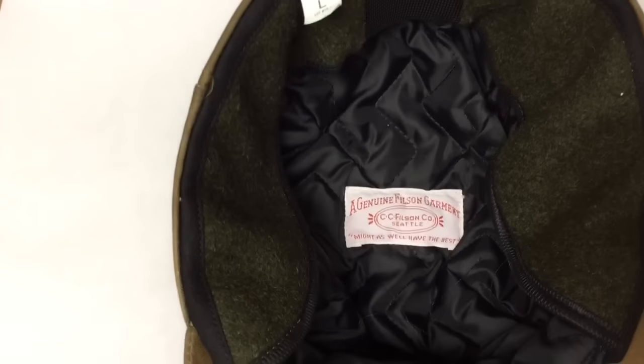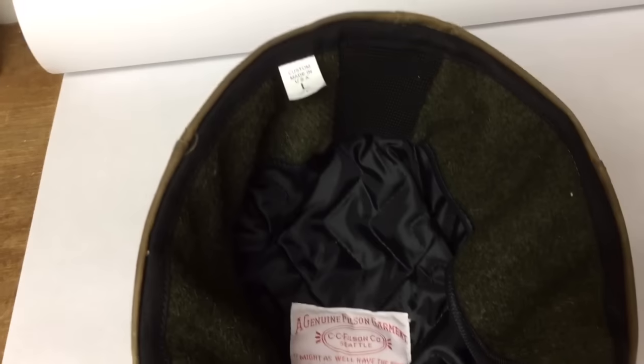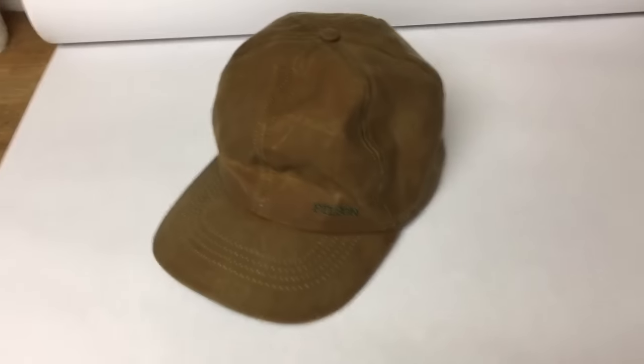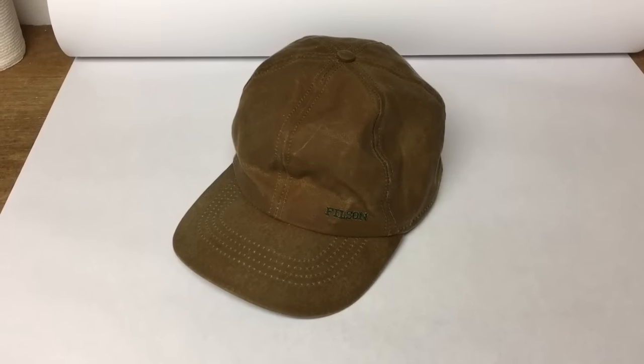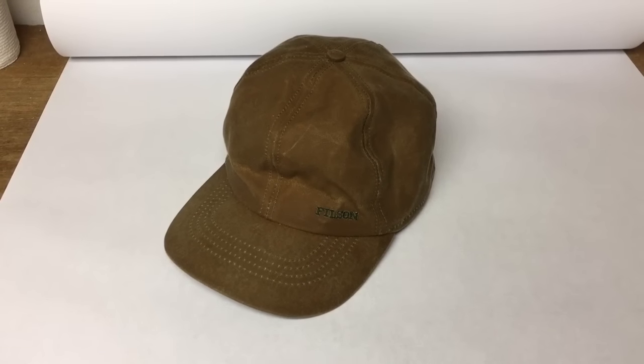This is a Filson hat — the tin cloth, very tough, with an insulated interior and ear flaps you can pull down, made in the USA. These always sell well; people don't like to give them up. But this one I found at a garage sale — a little old lady had it priced at two dollars — and I sold it for $45.